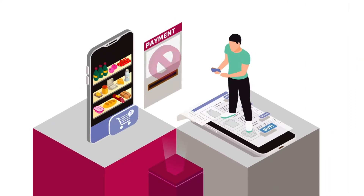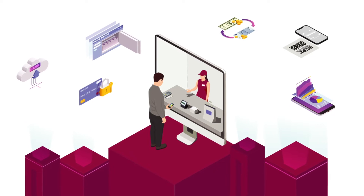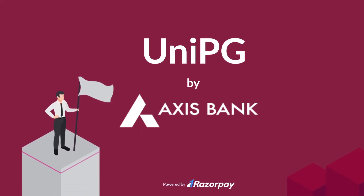Have you been struggling to accept payments online, or hassled with the management of multiple gateways which are increasing your maintenance cost? Presenting Axis Bank's UniPG.